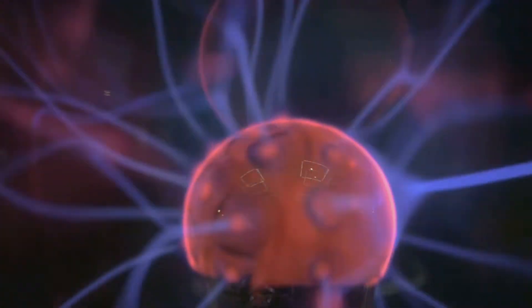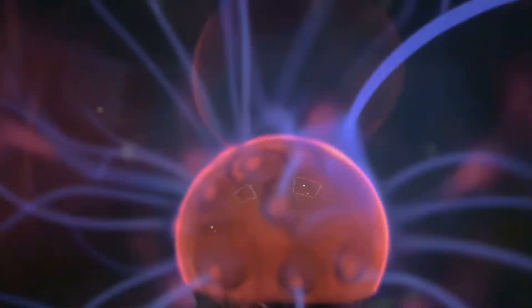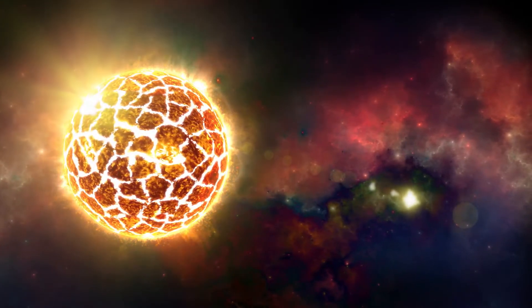These photons don't have an easy time escaping the sun. They bounce around, being absorbed and re-emitted by atoms countless times, gradually losing energy as they make their way through the dense plasma. This journey through the radiative zone can take hundreds of thousands, even millions of years.